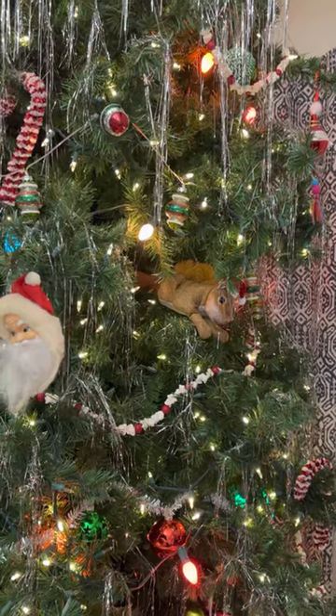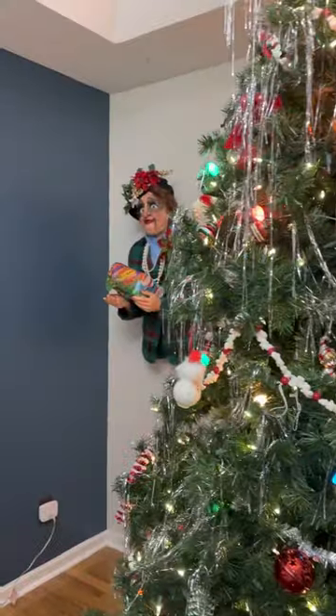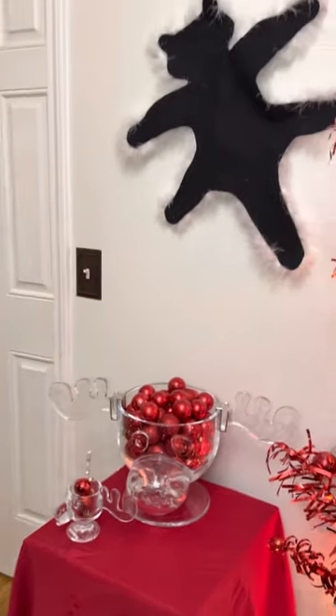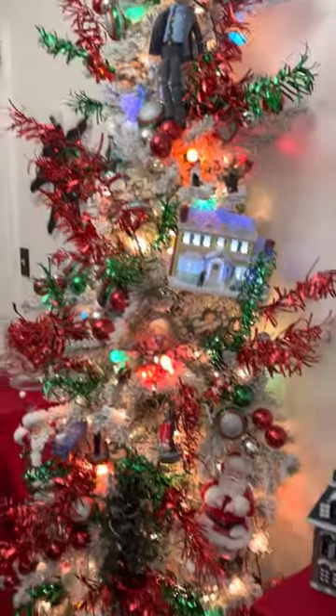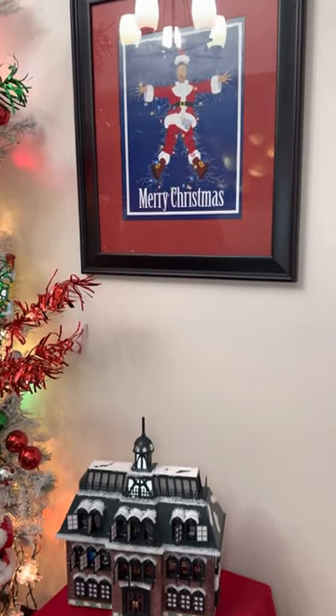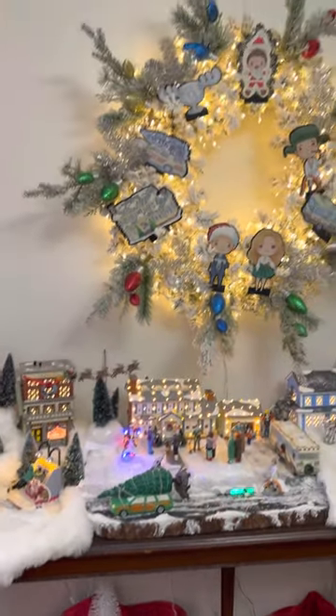There's our squirrel jumping out! And then just some other things — everything in this room is Christmas Vacation: a punch bowl, a cat, and then this tree is all Griswold or Christmas Vacation ornaments that I've collected through the years. And then this is my Christmas Vacation village — it's kind of nice to have it all together and out.